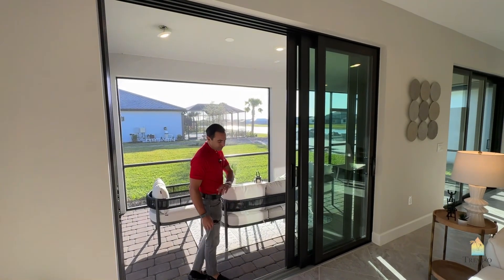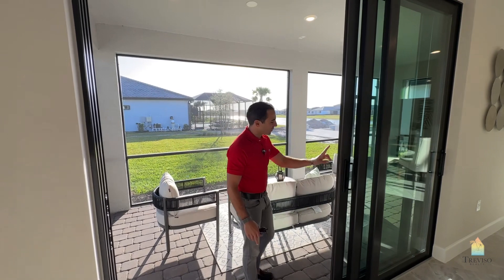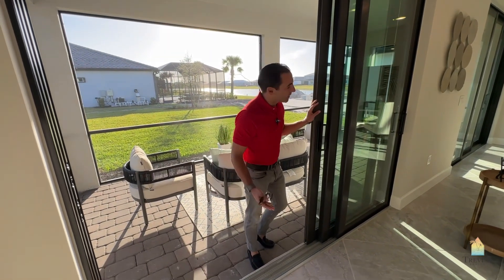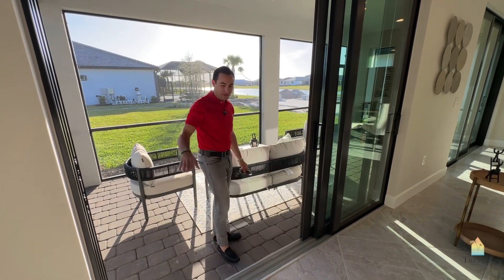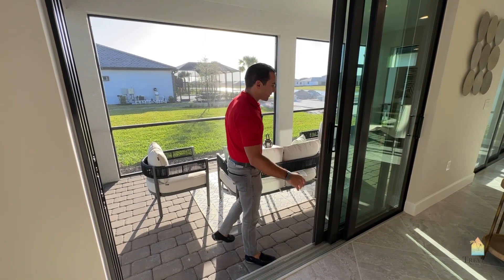They're not full roll-aways — they're three-into-one panels. They specced them out as two sliders here. You can actually have one of these as a window. I think it might be beneficial to have this as a large window so you can set up your family room a little differently if needed.